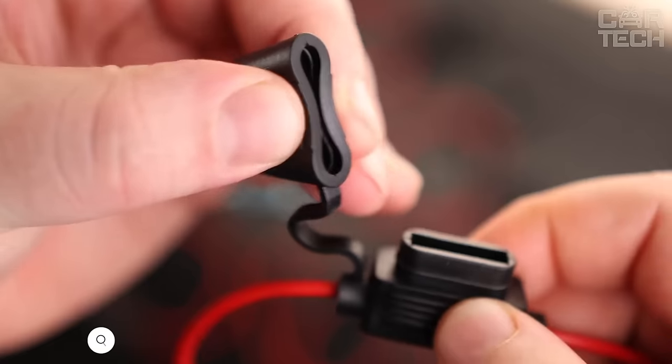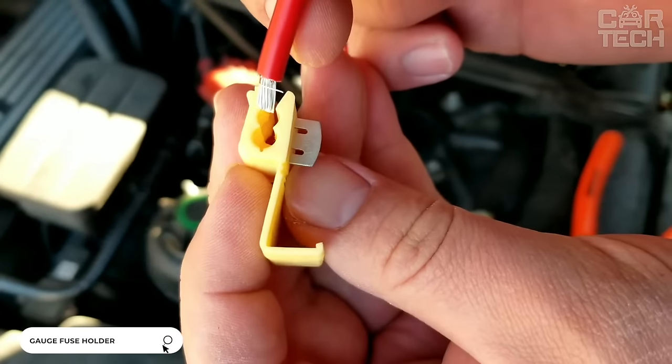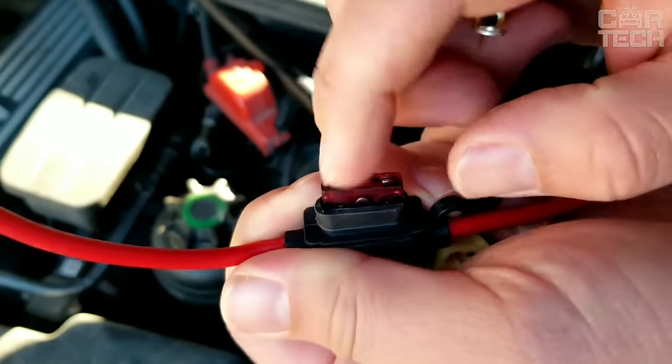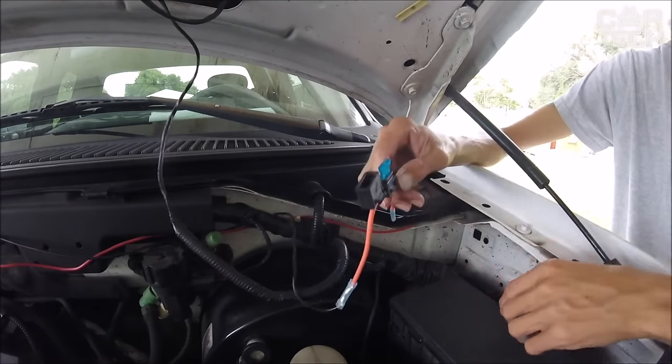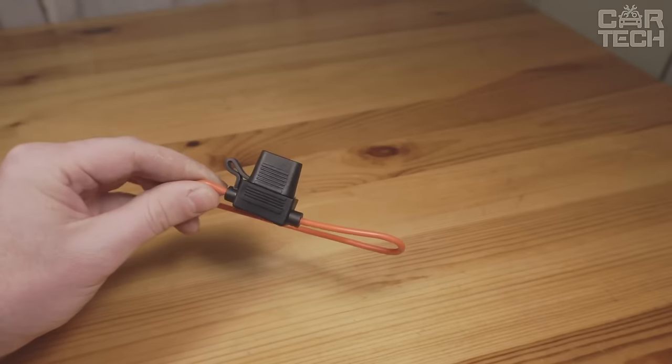The need to use a fuse holder may arise both during car repair and installation of additional electrical equipment. The proposed device is designed to work with fuses of various capacities. The holder provides connection between the conductor and the holder. Moisture protection is provided. The delivery set includes one holder and one fuse.